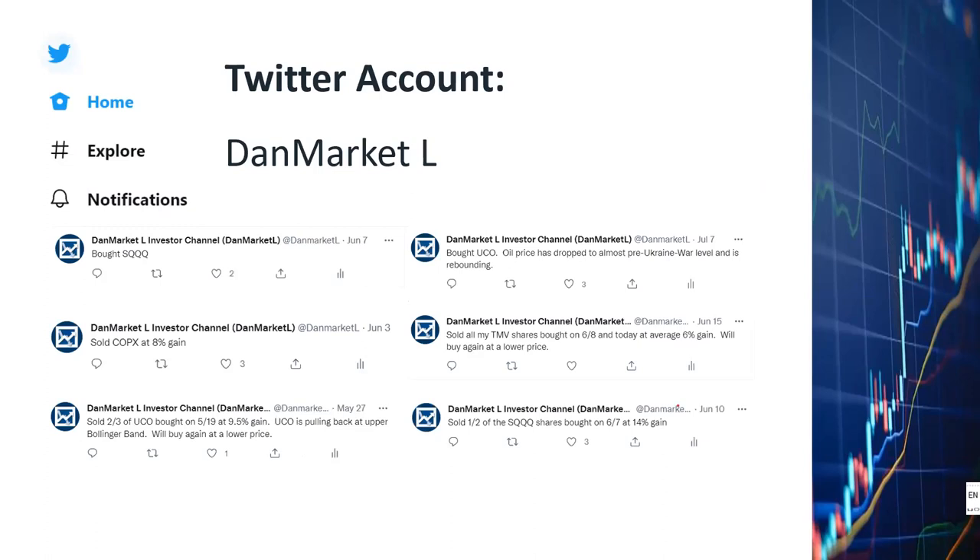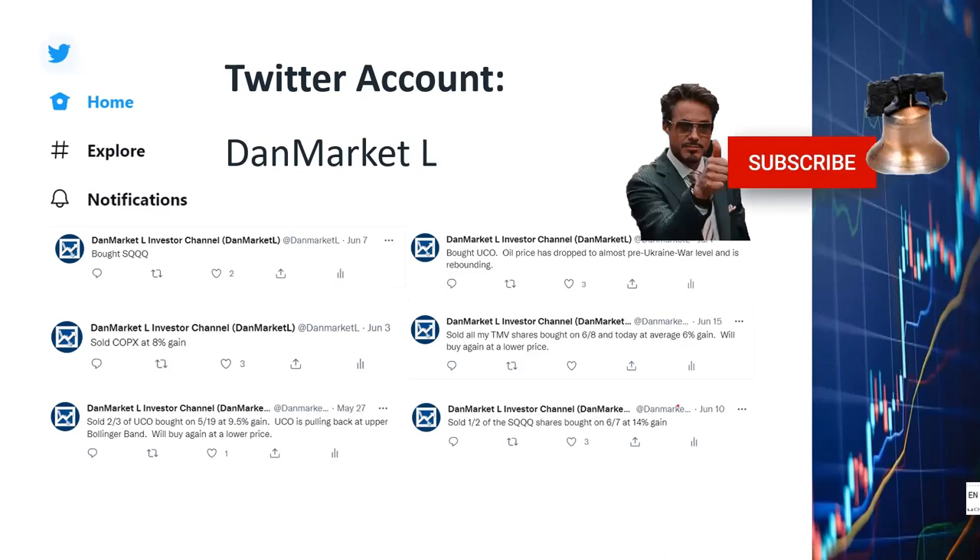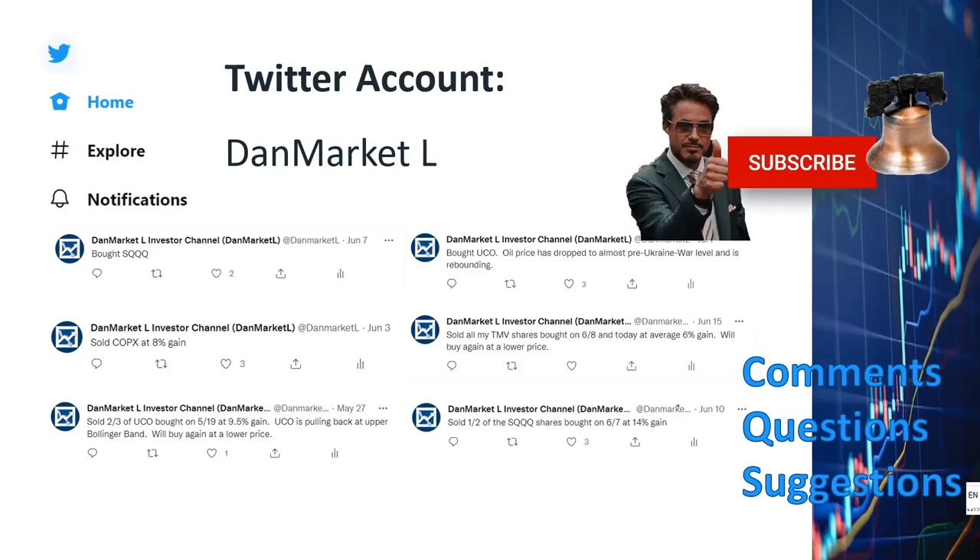At this point, I'd like to remind you to subscribe to my Twitter account, DanMarketL, in addition to subscribing to my YouTube channel. Thank you very much for watching all the way to here. Please click the like, subscribe, and notification buttons. I very much welcome your comments, questions, and suggestions.